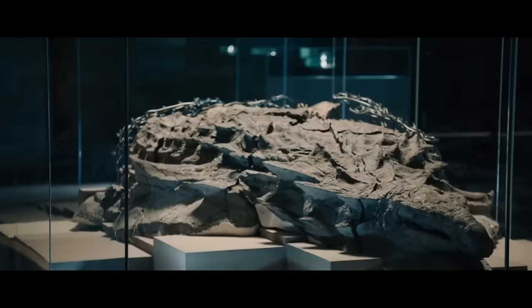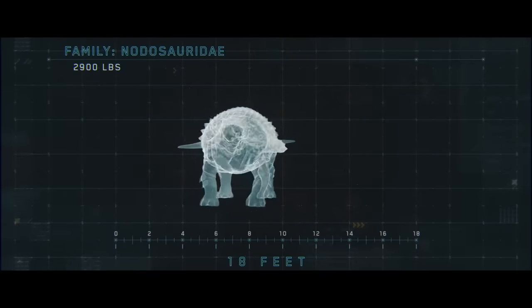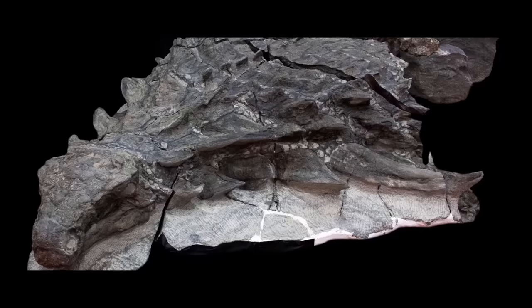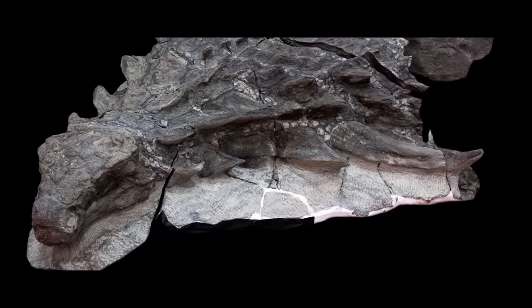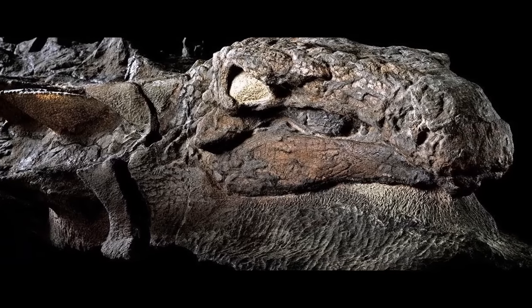Despite the fact that only the front part remained, according to the researchers this is the best dinosaur fossil. During its lifetime, the dinosaur was 5.5 meters long, weighed almost one and a half tons, and belonged to the family of Nodosaridae. Today, anyone hungry for discovery can count the scales on the sole of its right foot and see how the skin fits over the protrusions on the skull.